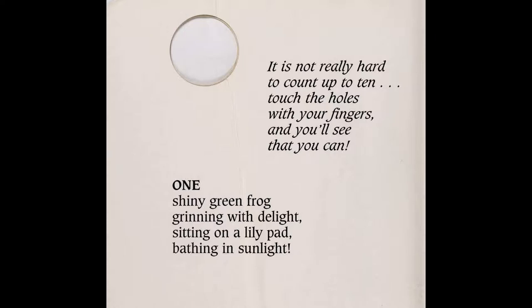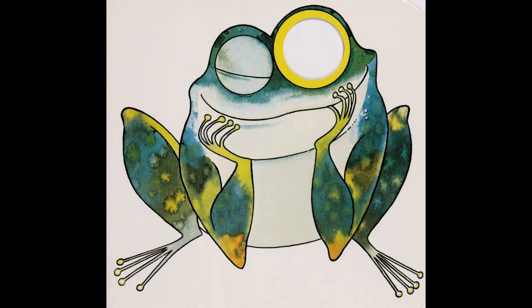One shiny green frog grinning with delight, sitting on a lily pad, bathing in sunlight.